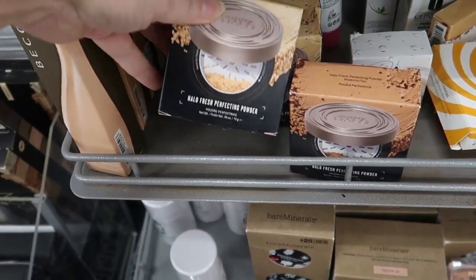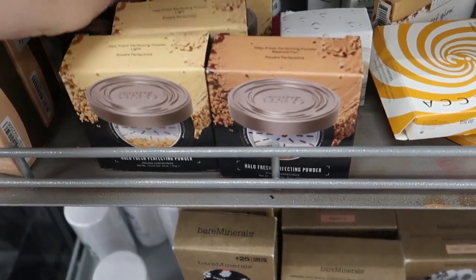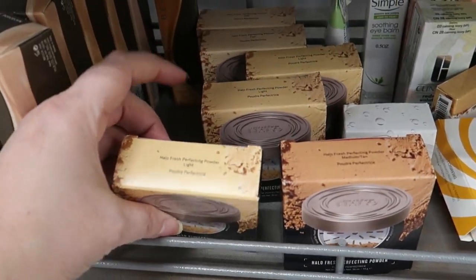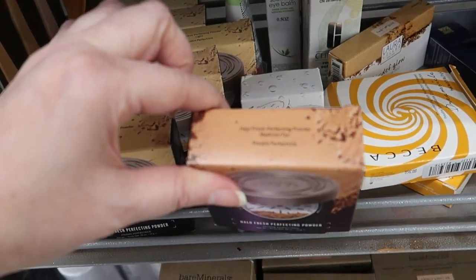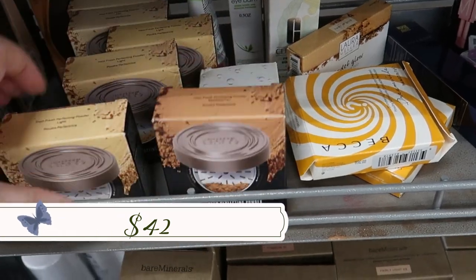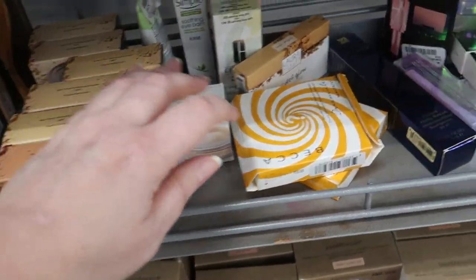Over here is the Smashbox Halo Loose Powder with a bunch of new shades — fair, light, and medium tan. Smashbox is always expensive here at $17.99.